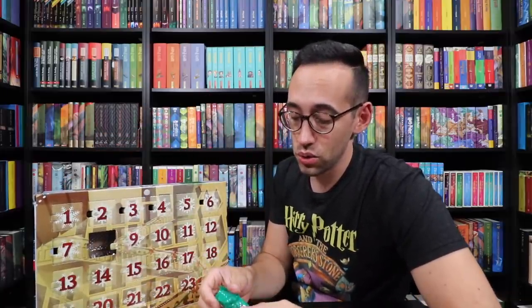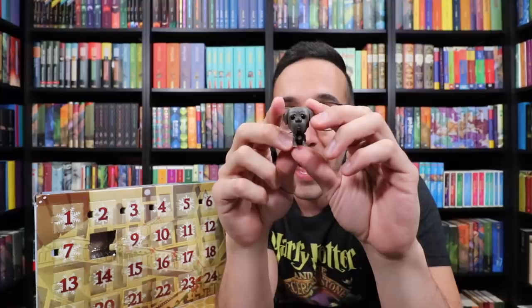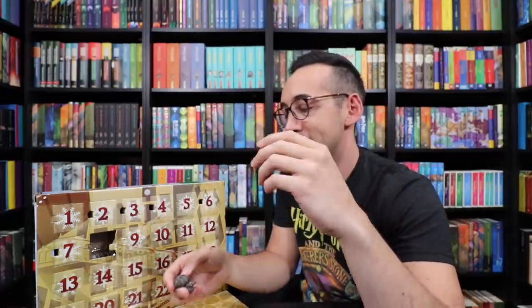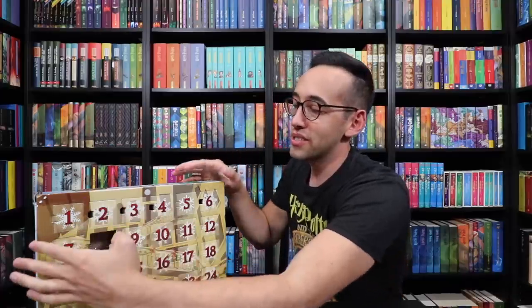It's not George — it is Fang! So we're seeing characters in this that I am not expecting. We may see Fawkes in here too, but here is Fang. I hope we find a Hagrid for Fang. That is so fun to see magical creatures in this Funko Pop calendar as well.